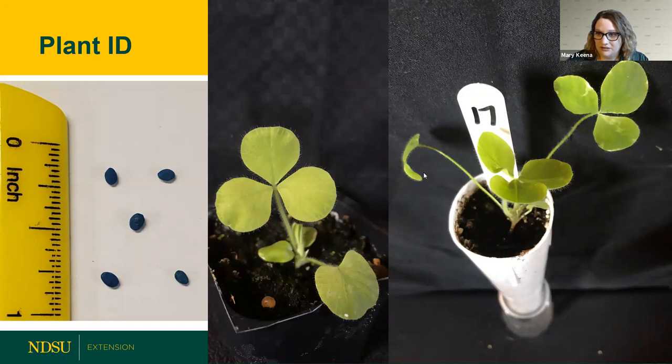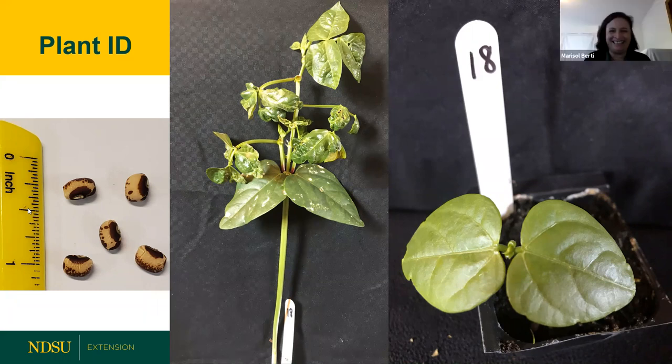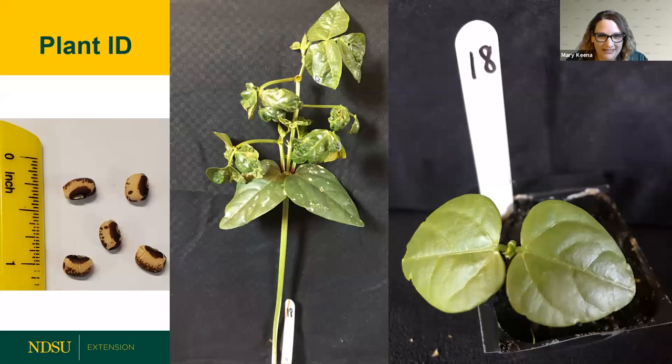Our next poll — what is this? They are paying attention today. No one is being tricked. This is definitely cowpea, and it is a legume. Nicely done.